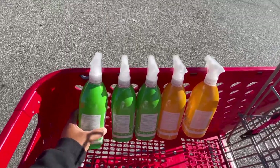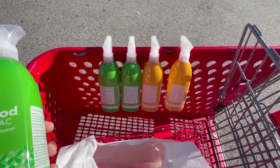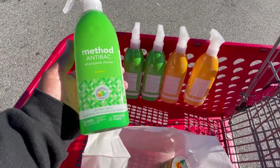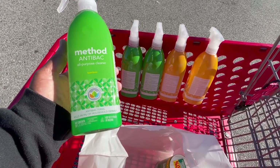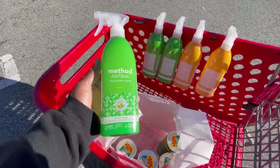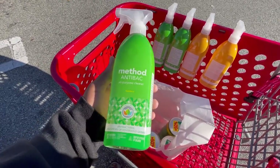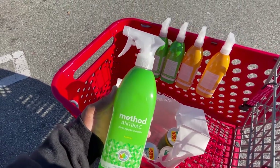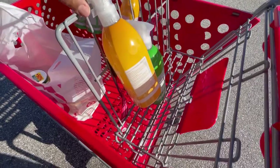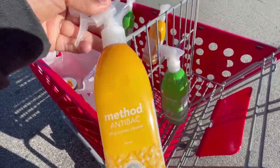The last item for now is Method spray. I like Method — it's 100% natural, cuts through grease really well, and the sprays are antibacterial, under $5 each. This is a 28-fluid-ounce bottle. I like to reuse and refill these bottles with Simple Green. I got citron scent and five bottles total.